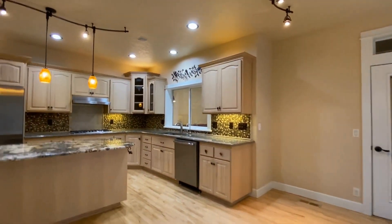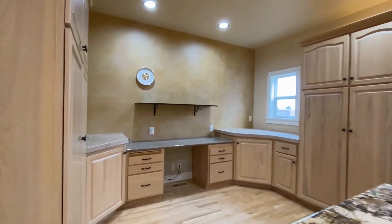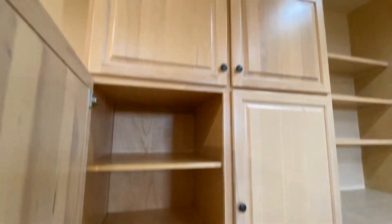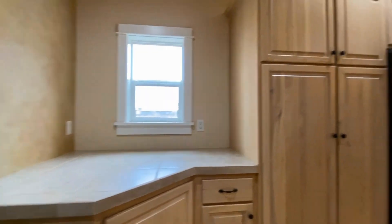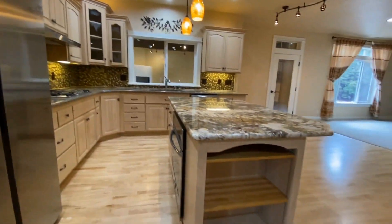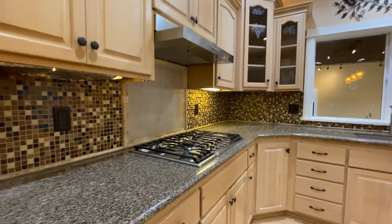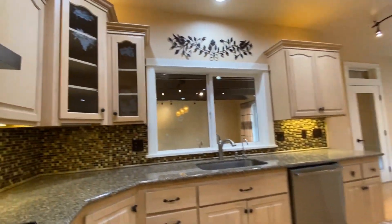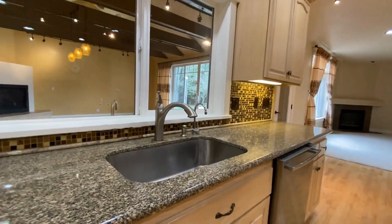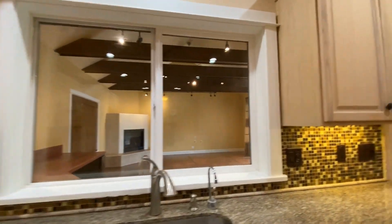Right off of the living room we have the kitchen, which has a lot of cabinet and counter space, a little office-type space with a built-in desk, a pantry area, and a lot of space. Beautiful hardwood floors and a gas stove top.